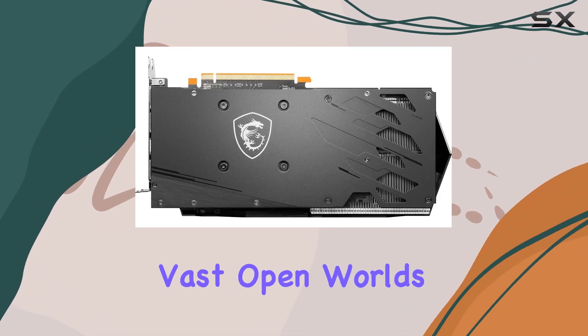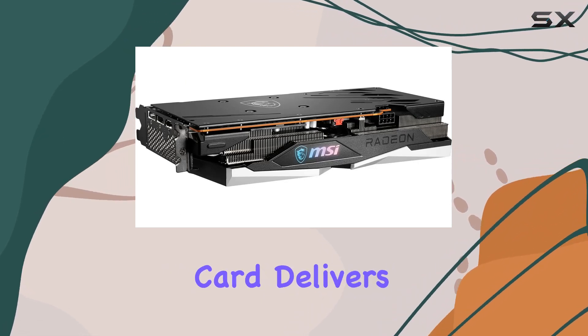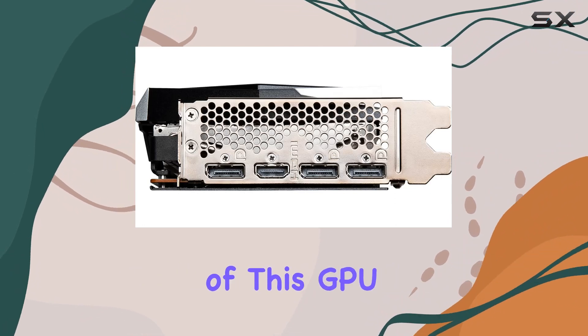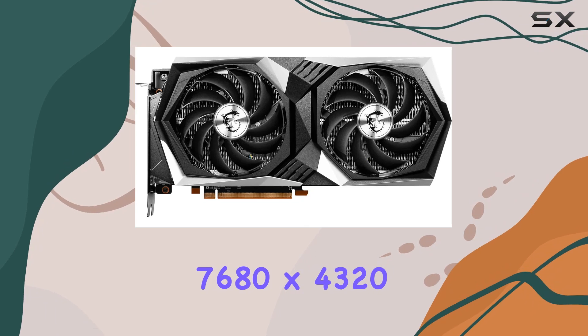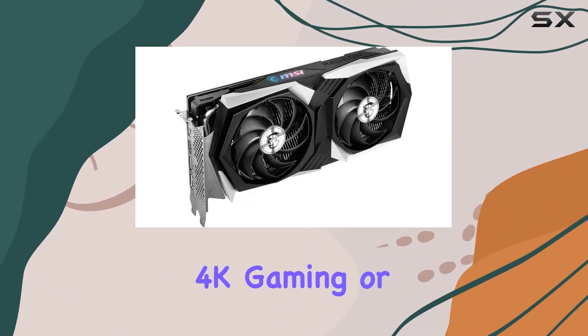Whether you're exploring vast open worlds or engaging in fast-paced multiplayer battles, this card delivers stunning visuals and fluid performance. One of the standout features of this GPU is its impressive digital max resolution of 7680x4320, allowing you to immerse yourself in breathtaking 4K gaming or content creation.